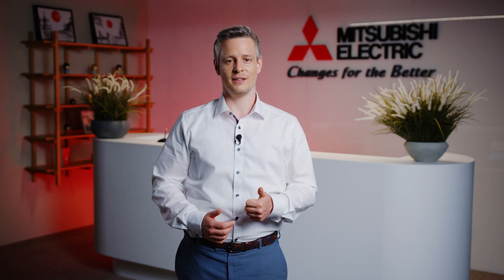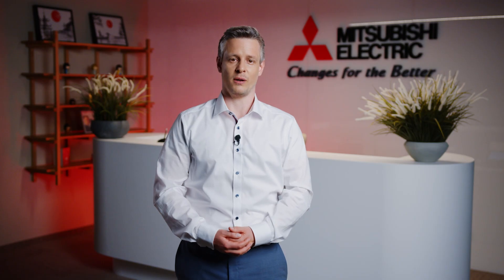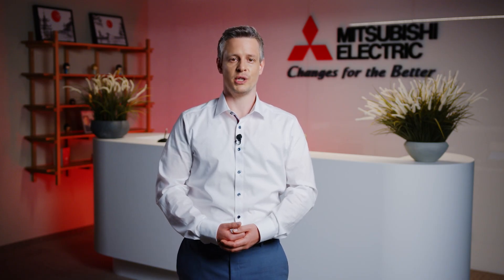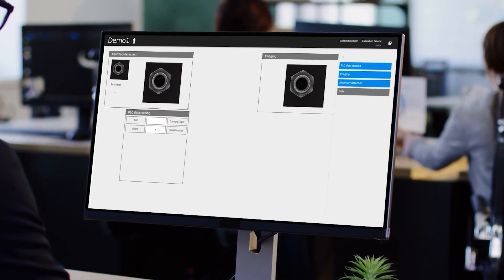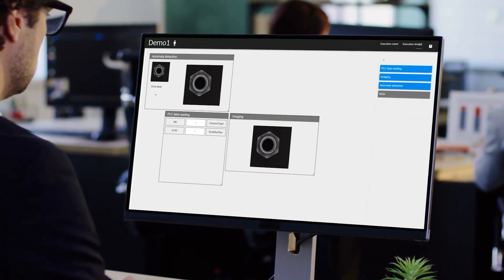The software's interface is designed for accessibility — just three simple processes and you're ready to implement the AI inspection task into your line process. First, creating the picture dataset. Second, training your AI model. And last, generating the task that will run on your machine via low code. This means your team can implement and operate the system without specialized programming or analytics knowledge.